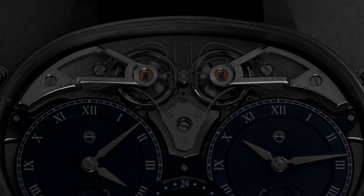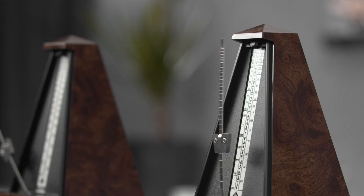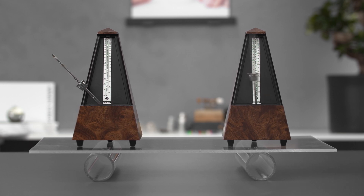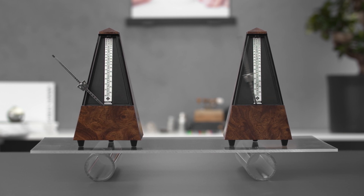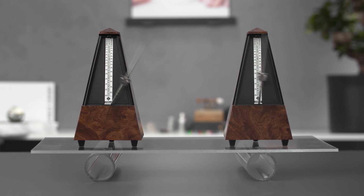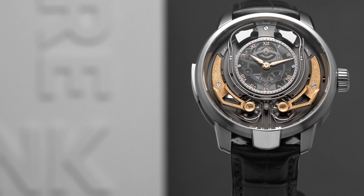Let me give you an example. If two metronomes stand next to each other, they will not influence each other. As soon as we move them to a flexible board — a third oscillator — they will start to influence each other and they will start to synchronize. So this phenomenon is exactly what you can discover on the dial side of our watches. We have the two balance wheels built on the dial side, we have the resonance clutch spring synchronizing each other, and we have a perfect environment of resonance.